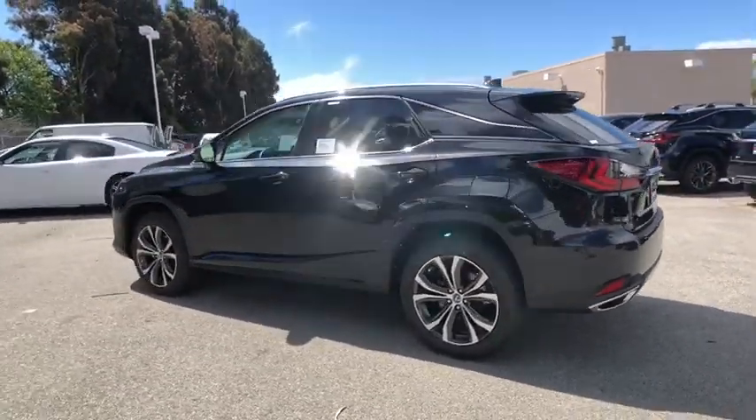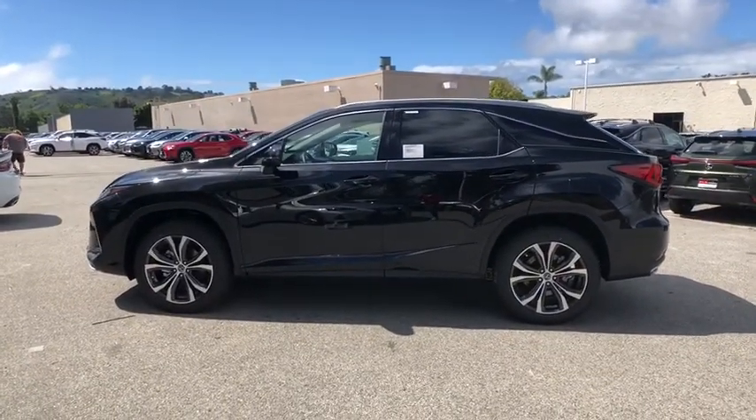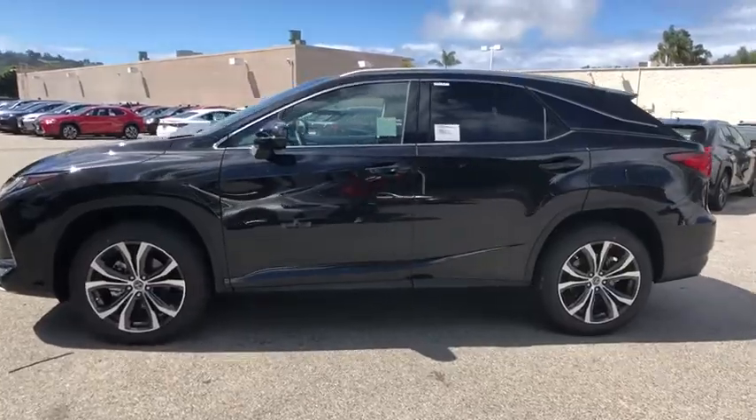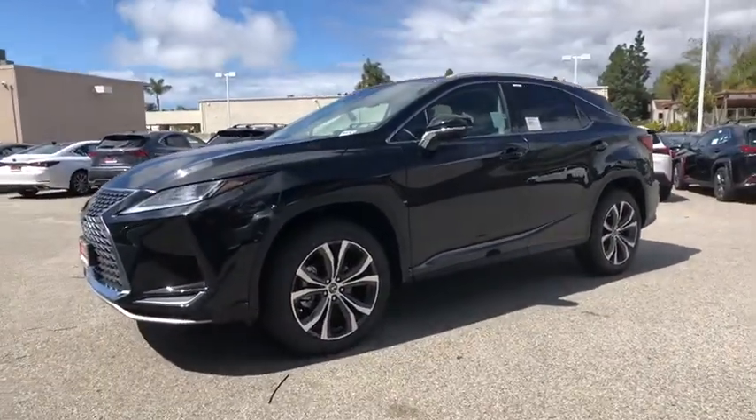Power liftgate, traction control, power passenger seat, dual airbags, leather-wrapped steering wheel, power steering, alloy wheels, four-wheel disc brakes, AM FM stereo with CD player.